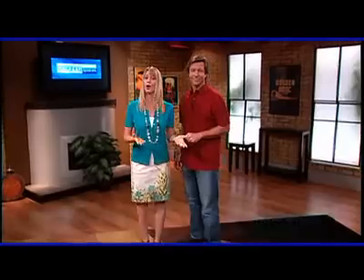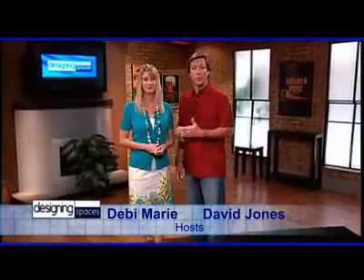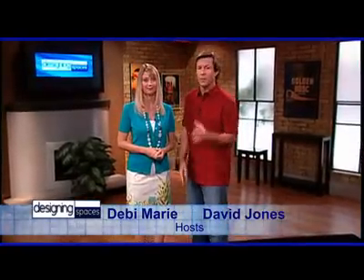Welcome to another edition of Designing Spaces, the show that's all about you and your space, your home and surroundings. I'm Debbie Marie. And I'm David Jones. We're all about your space, your home and surroundings — but what if your space and home has to move?